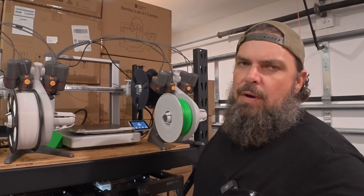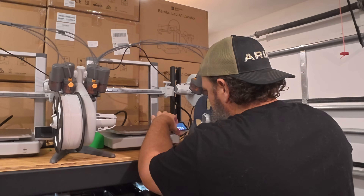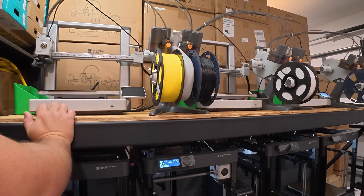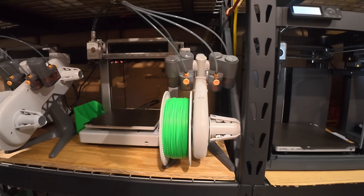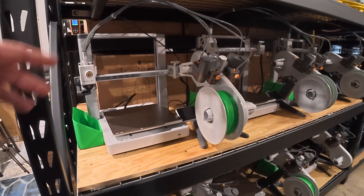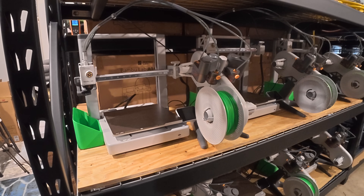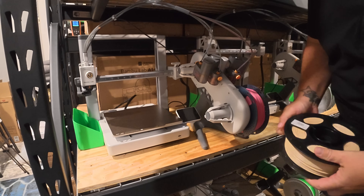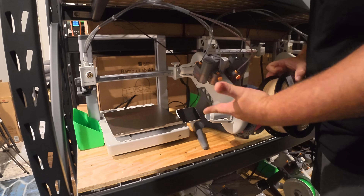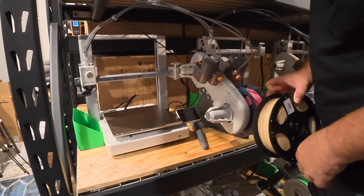For the first printer I'm going to go ahead and load an oak color. This printer will be the first one to utilize all of the AMS slots — it will be a four-color print, so I'm excited to see how this AMS holds up in this configuration. For this print we're going to be using brown, beige, pink, and white — so if you think you know what it might be, leave a comment and let me know.